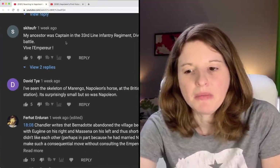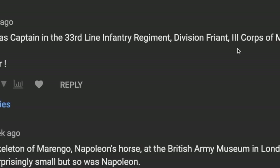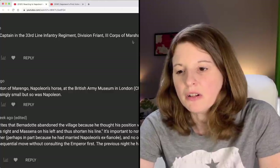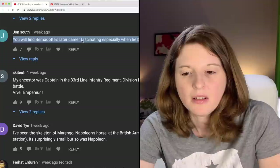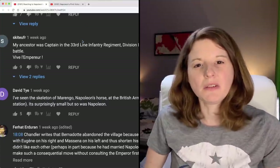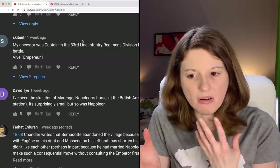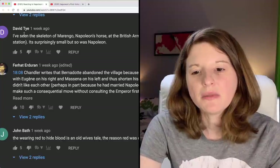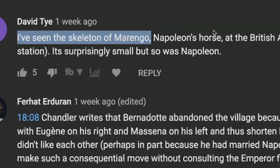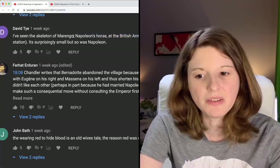One commenter shares that their ancestor was a captain in the 33rd Line Infantry Regiment, Division Friant, Third Corps of Marshal Davout, and he died for France at this battle. I always find it really cool when you can see what your ancestors were doing back in history and know that they were part of certain battles. David Tye says he's seen the skeleton of Marengo, Napoleon's horse, at the British Army Museum in London — that's actually really cool. If I make it over to the UK, I will have to go and see that.